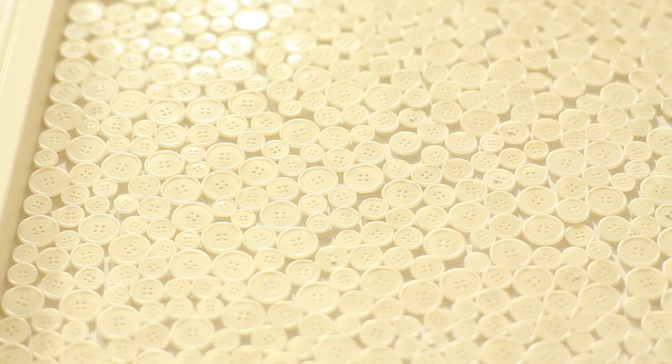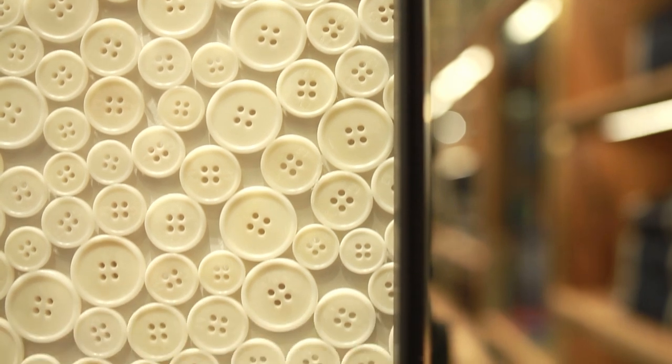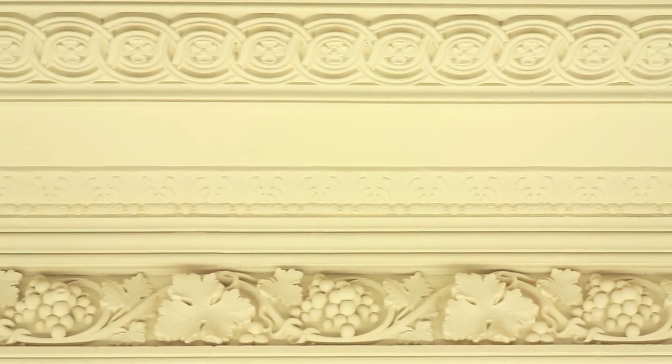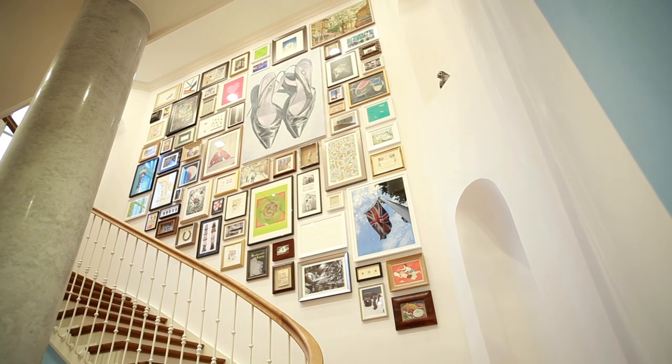As you walk in, you'll come across 35,000 ivory-coloured buttons glued to the wall, and that's all about my love of effort. Look at that ceiling — looks a bit like a wedding cake, I think. Magnificent staircase with an absolutely fantastic picture wall.